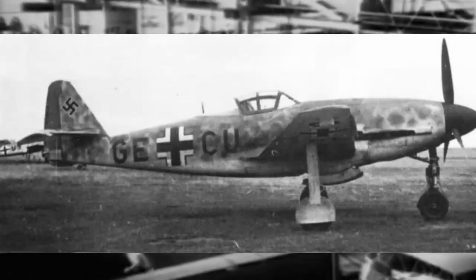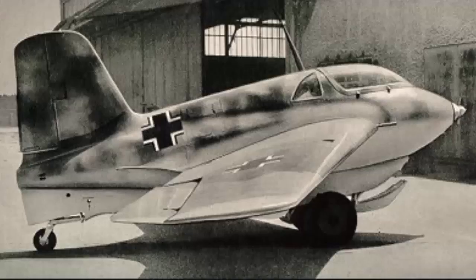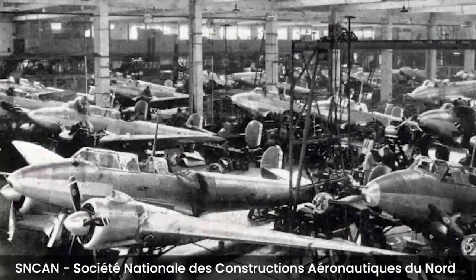Messerschmitt was developing a significant number of aircraft at the same time, including the ME-309, ME-262, and ME-163 Comet. The SNCAN was building aircraft in Paris to relieve the overburdened firm, but development was slow owing to the French lack of willingness to assist the Germans.